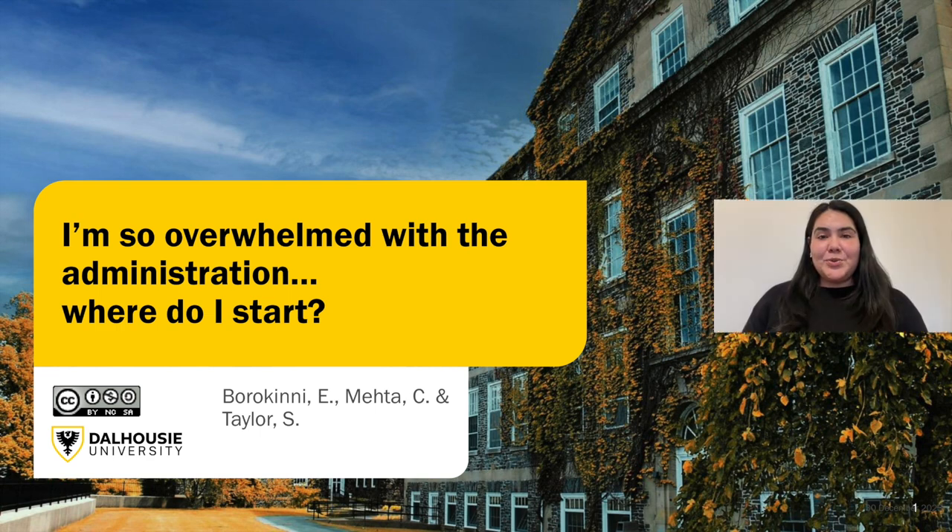Hello, in this video I hope to provide you with some reassurance, especially if you are a new business owner and feeling a little overwhelmed with the administration aspect of running and owning a business. I hope this provides you with a good starting point, so thank you for tuning in.